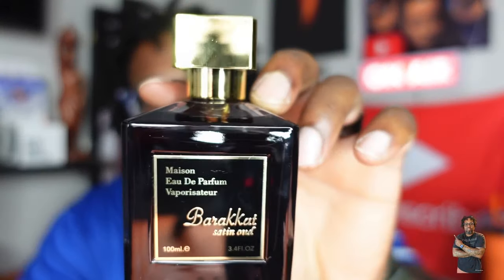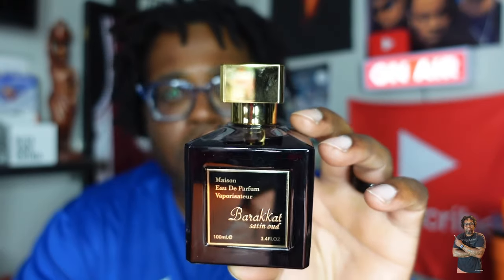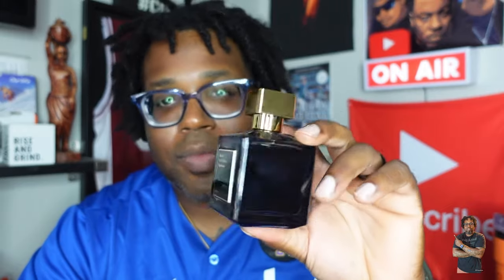Back with another video — we definitely got a review popping and that's going to be Barricot Satin Oud. What can I say about this one? It's cloning that MFK — I believe it's Oud Satin Mood. I'm not going to give a lot away right now but Satin Oud, man — banger.